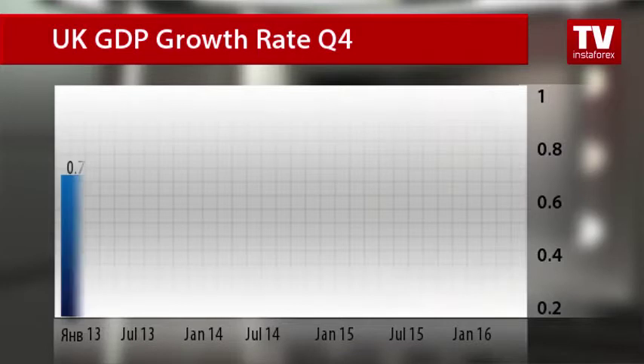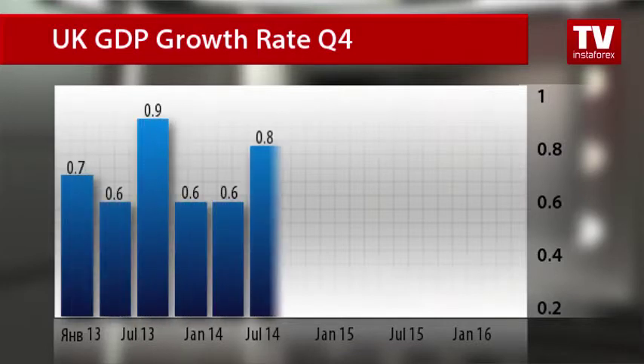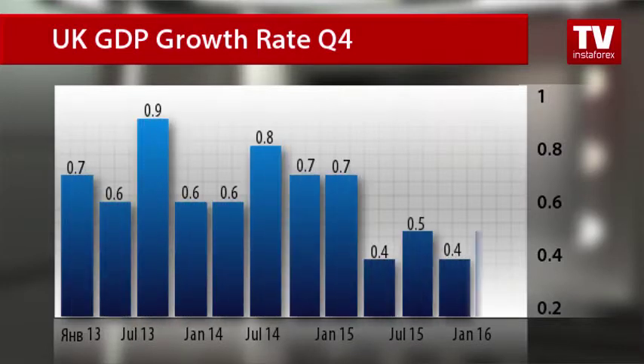The UK gross domestic product increased in line with experts' forecasts, encouraging market participants. According to the report published by the UK Office for National Statistics, the British economy advanced by 0.5% in the last three months of the previous year, compared to a 0.4% rise in the third quarter. The growth was greatly contributed by the services sector, which increased by 0.7% in the fourth quarter of 2015.